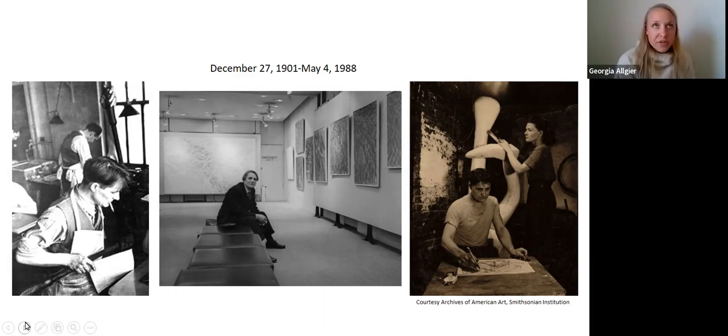This studio moved around between the 30s and the 50s. Hayter ended up in New York City and brought the workshop with him, then moved back to Paris and reestablished it there later on. During this transitional time, there were exhibitions of artists associated with the workshop. The big takeaway about Atelier 17 is that it helped shape the early abstract expressionist movement and was very influential in the graphic arts of that era.